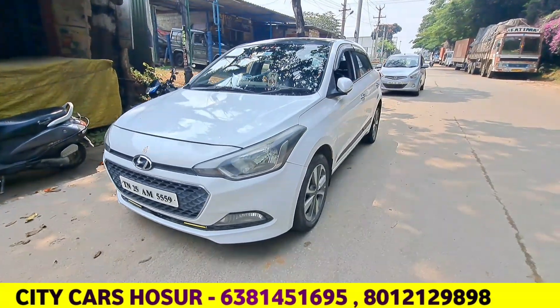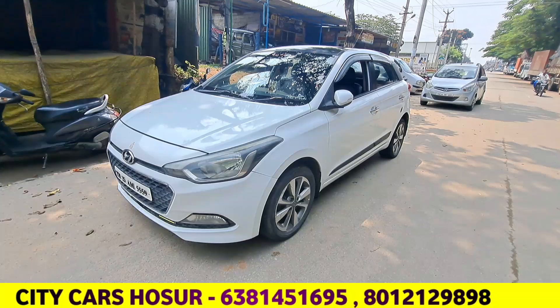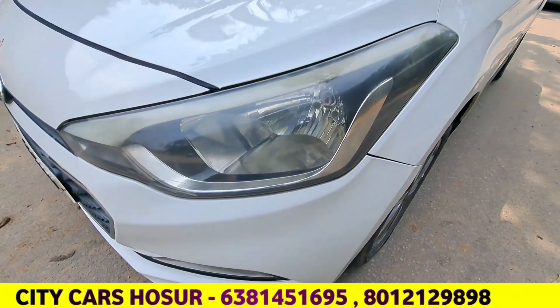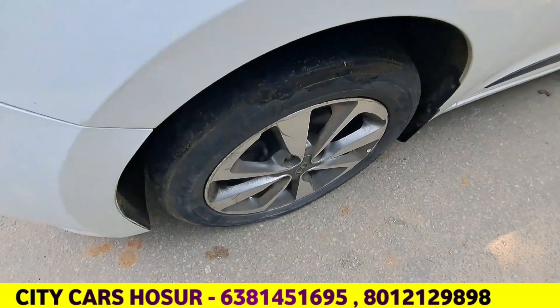It's a nice car — it's the Asta variant. Asta is a top-end model, full options, and all of them are full options.